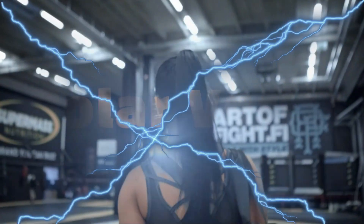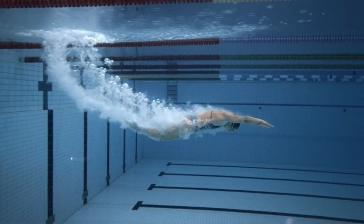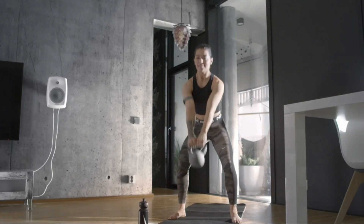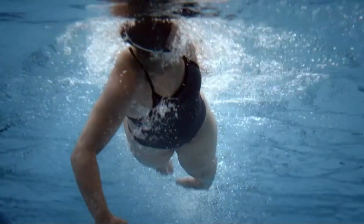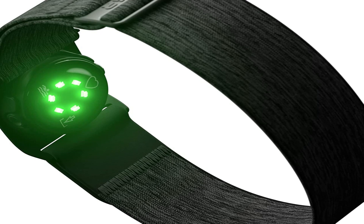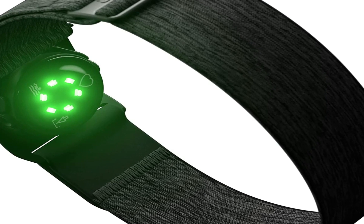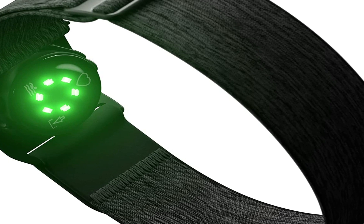Number 4 on the list is the Polar Verity Sense. Your pulse is perfect for fitness feedback — the faster your heart pumps, the harder your body is working. However, getting a reliable measurement usually means strapping an elastic sensor to your chest, which isn't everyone's idea of comfortable workout attire. The Polar Verity Sense lets you get heart rate data without that.